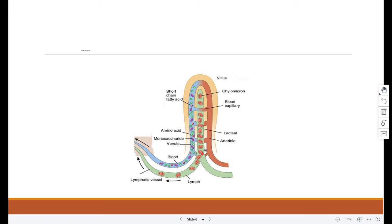The lacteal running through the center of the villus transports fatty acids and glycerols away from the small intestine into the ileum.